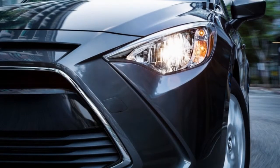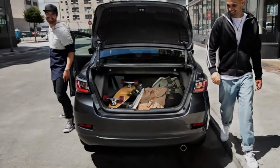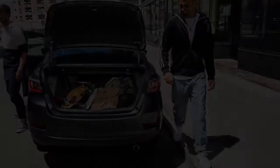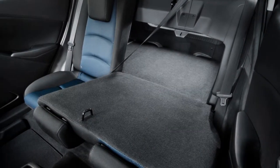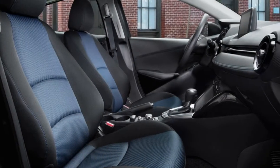Sports seats: the perfect fit for the perfect drive. Yaris iA features sport-contoured seats for the driver and front passenger. Inspired by high-performance cars, these seats are extra supportive and help keep you snugly in place so you can get more smiles from every drive.